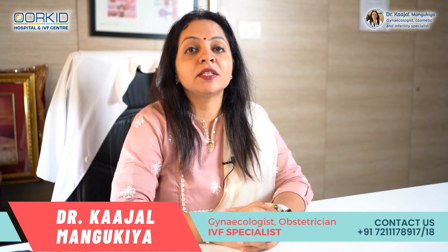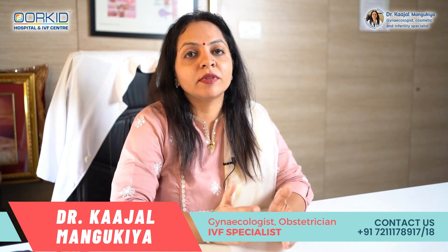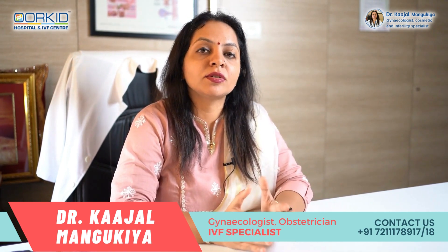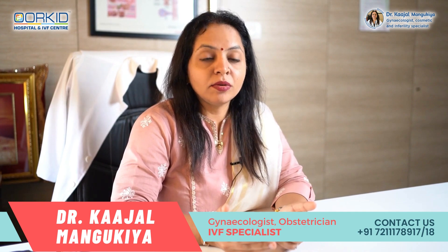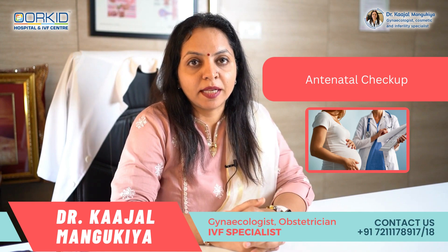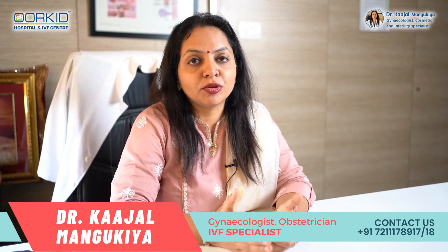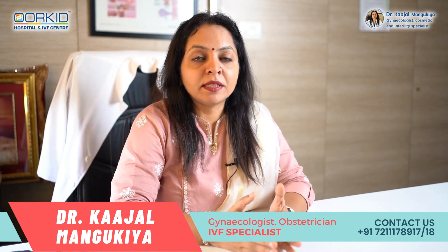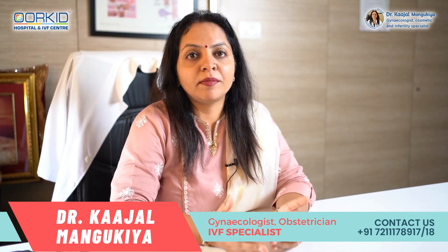आज हम बात करने वाले हैं कि stretch marks जो होते हैं, वो during pregnancy किस वजह से होते हैं, उसको कैसे prevent किया जा सकता है, और अगर किसी को stretch marks develop हो गए हैं तो उनको क्या care करनी है। काफी महिलाएं जो during antenatal check-up आती हैं उनको यह query रहती है।